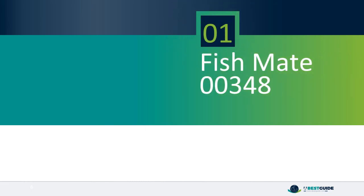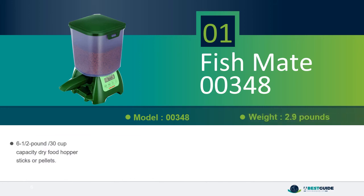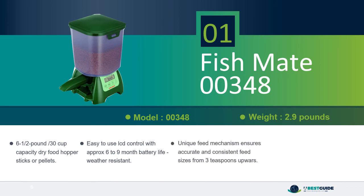Number 1: Fishmate 00348. Large capacity dry food hopper for sticks or pellets. Easy to use LCD control with approximately 6 to 9 month battery life. Weather resistant. Unique feed mechanism ensures accurate and consistent feed sizes from 3 teaspoons upwards. Food contact parts are dishwasher safe and can be fastened to a secure base for stability.